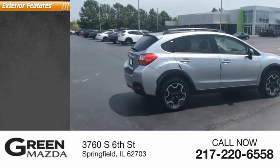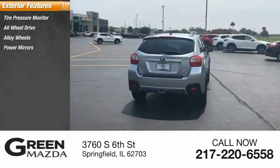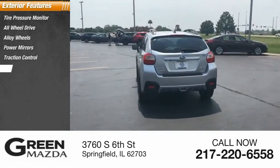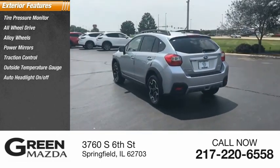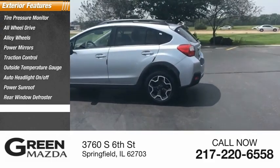Here are some of this vehicle's great options: tire pressure monitor, all-wheel drive, alloy wheels, power mirrors, traction control, outside temperature gauge, auto headlight on-off, power sunroof, rear window defroster, rear window wiper.